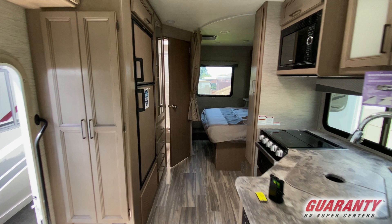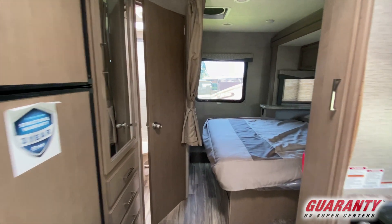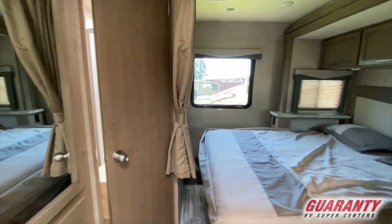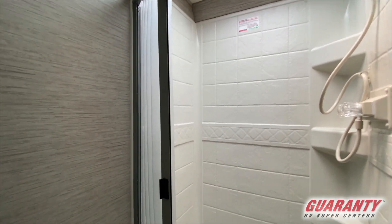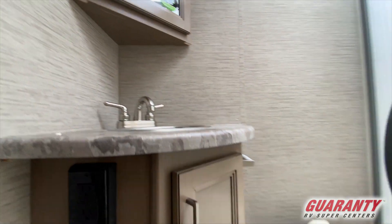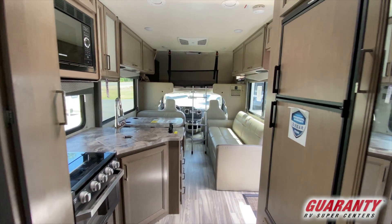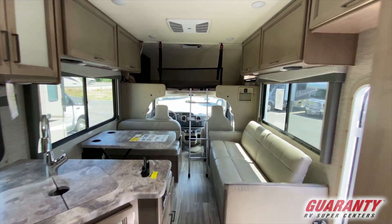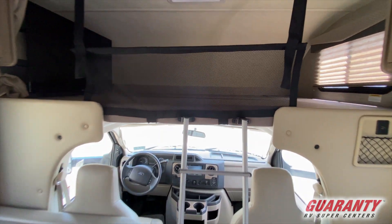In the rear of this unit we have a queen size bed on a slide — you can walk around it — as well as in the corner we have our bathroom. It is all together in one unit with your toilet, sink, and shower, and you have wardrobe space and drawer space. They actually pack quite a bit of storage in this one, inside and out, and this one has beautiful colors. This is a gorgeous unit.